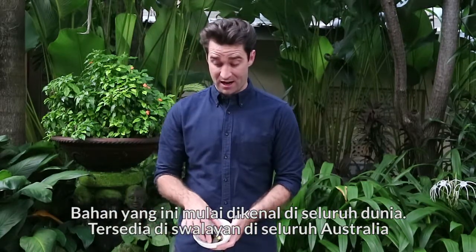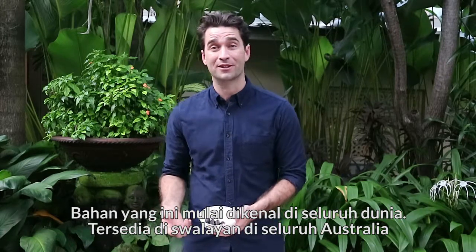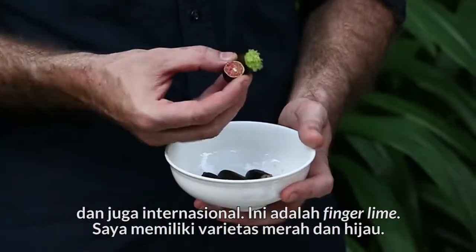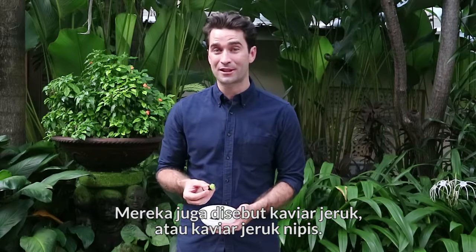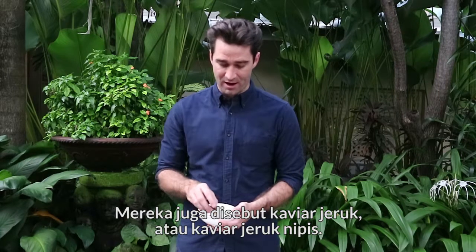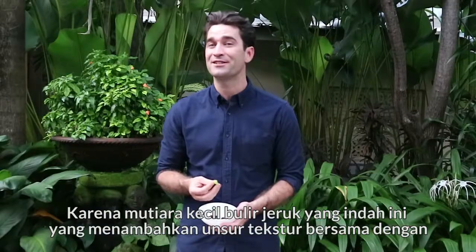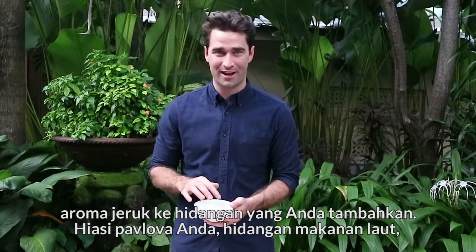This ingredient here is becoming world famous, readily available in supermarkets across Australia and internationally. I have the finger lime — a red and a green varietal. They're also called citrus caviar or lime caviar, because of these lovely little pearls of citrus that add a textural element along with a citrus zing to any dish you add them to.